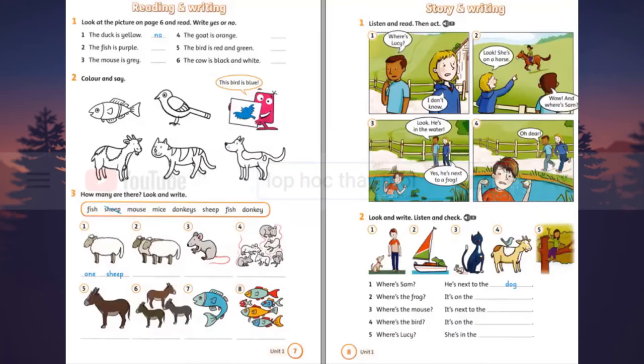Listening 5. Listen and read, then act. 1. Where's Lucy? I don't know. 2. Look! She's on a horse. Wow! And where's Sam?